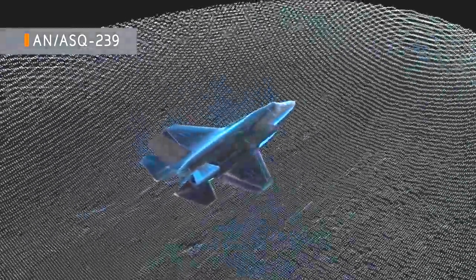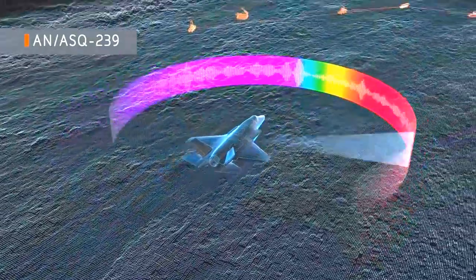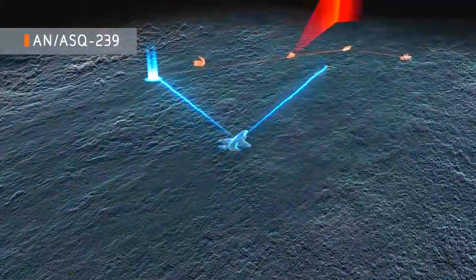Always active, the AN-ASQ-239 provides all-aspect broadband protection, allowing the F-35 to reach well-defended targets and suppress enemy radars.